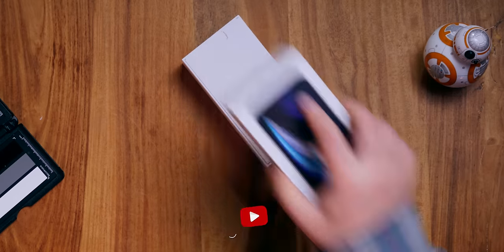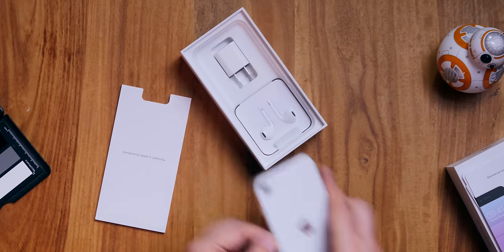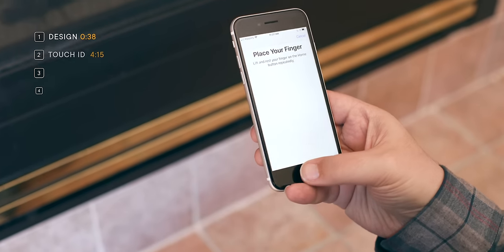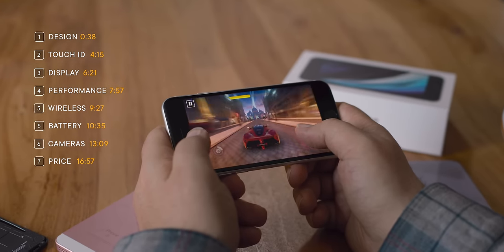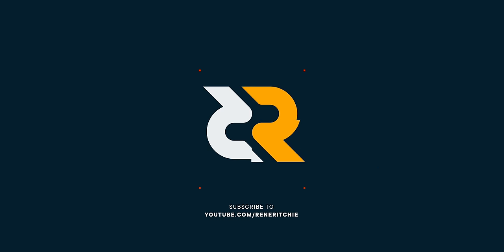Apple has a brand new iPhone for 2020: a $399 US iPhone SE, which is the least expensive we've seen since the original iPhone SE back in 2016. Like the original, it features a classic design including the home button and Touch ID, leveled up with the latest chipset and what Apple claims is their best single camera system ever. It's the retro future of iPhones, but should it be your next iPhone? I'm Rene Ritchie and this is my iPhone SE review.